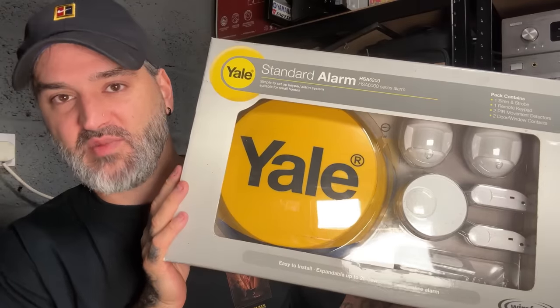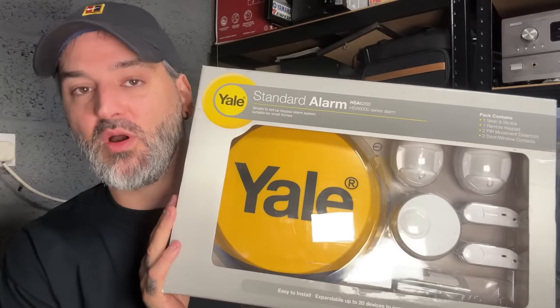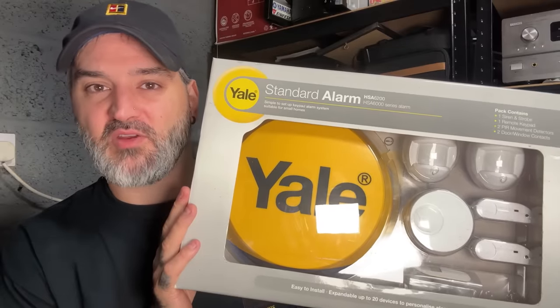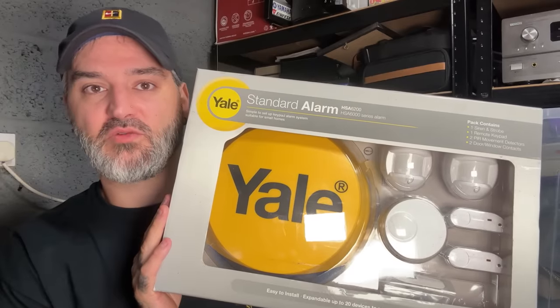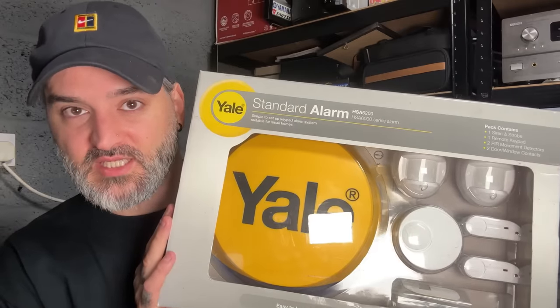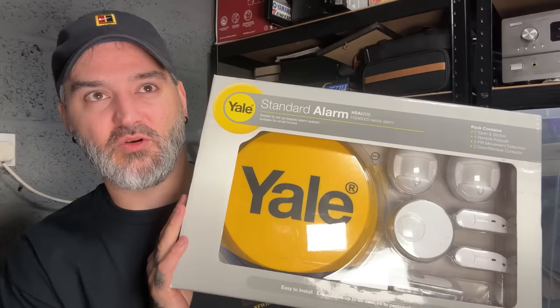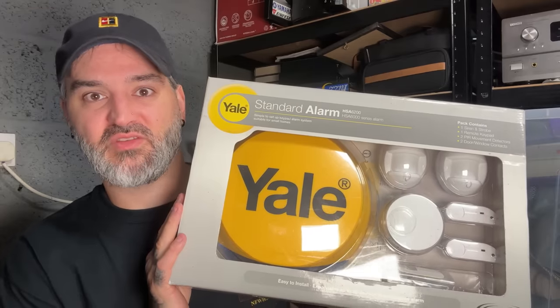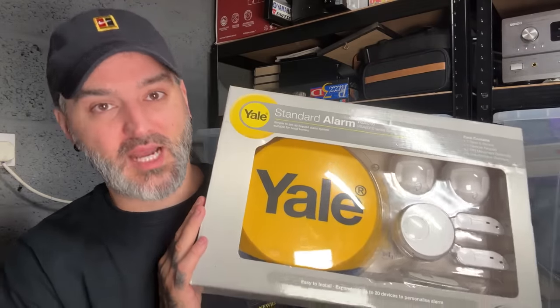One of the items I sold similar on - the Yale alarm system that I picked up for five pounds at the car boot sale. These are quite old but they still command money - people buy these for sheds, garages, outhouses, some people use them for the house. Paid five pounds, sold for - I took an offer of 55 pounds. It lasted less than an hour. I could have got more; the market on these is about 79.99, I listed mine for 69.99 and took an offer of 55.